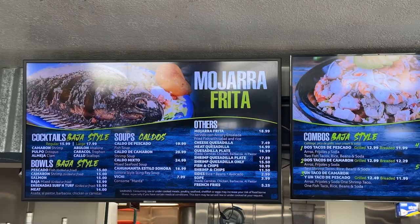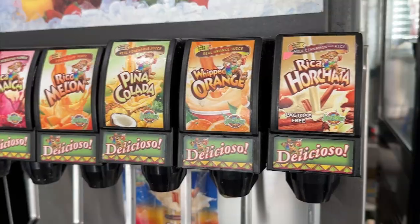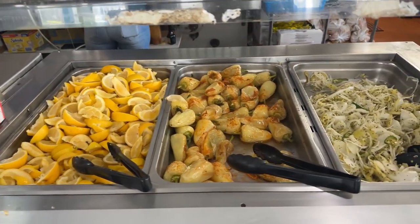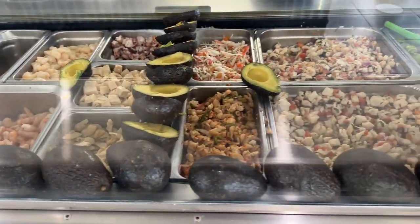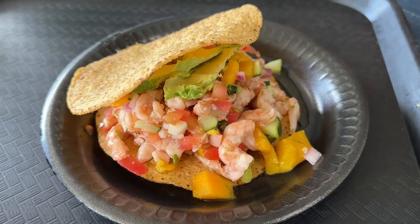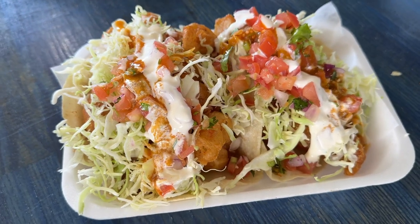How's it going everyone, hope you're having an amazing day. Welcome to Foodie TV, it's Davian and Richard, and today we're in Fullerton, California visiting Ensenada's Surf and Turf Grill. They opened their first location back in 2014 in the city of Lawndale and have since grown to six locations. Today we're going to be trying Ensenada and Baja style fish and shrimp tacos.